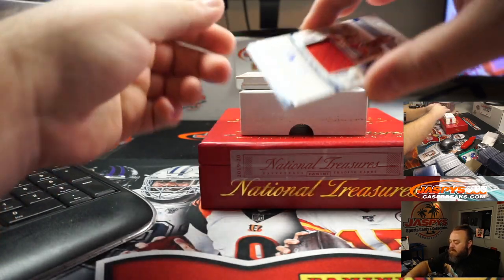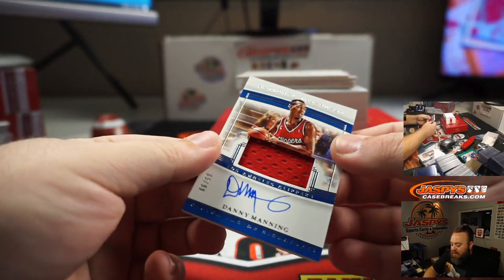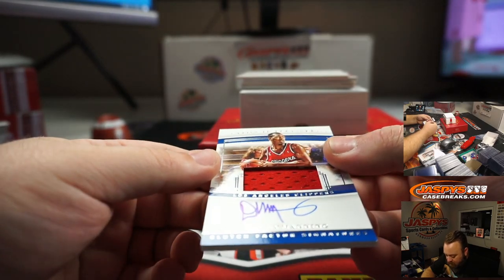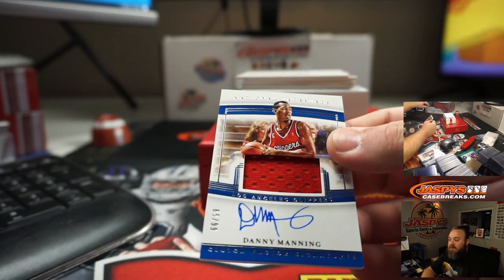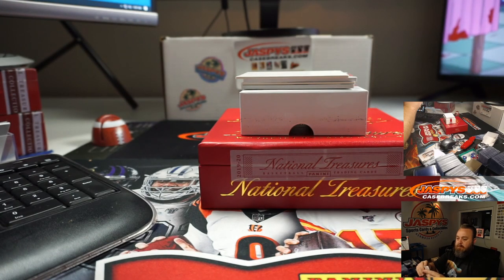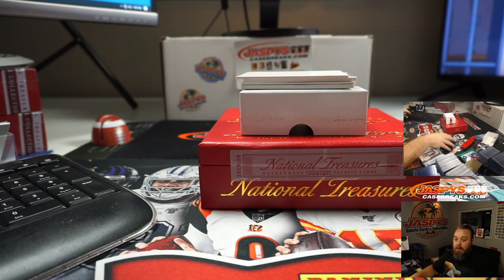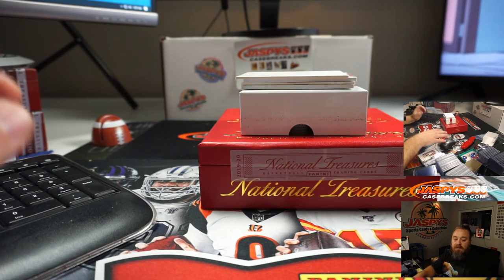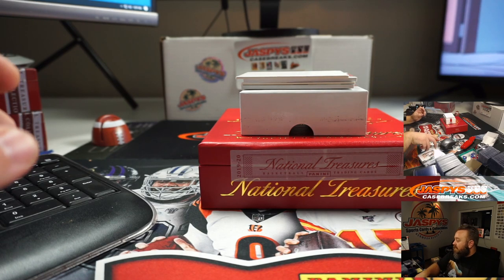First auto — Danny Manning, 65 out of 99 Clutch Factor Signatures. Danny Manning going to Joshua Eidlitz.